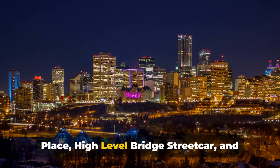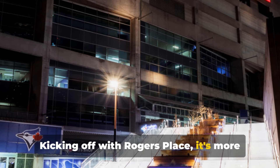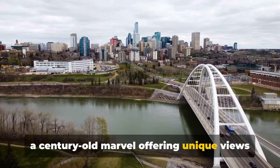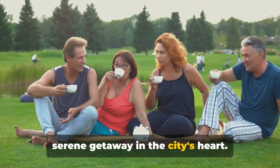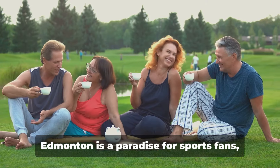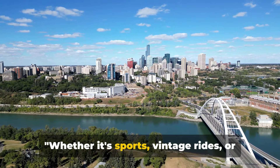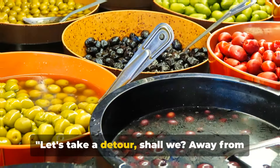Last but not least, we have Rogers Place, the high-level bridge streetcar, and William Horlach Park. Rogers Place is more than a stadium — it's a cutting-edge arena for live games or concerts. Next is the high-level bridge streetcar, a century-old marvel offering unique views of the city. Lastly, we have William Horlach Park, a serene getaway in the city's heart — a spot for picnics, paddle boating or ice skating. Edmonton is a paradise for sports fans, history buffs and nature enthusiasts, inviting you to explore and indulge.